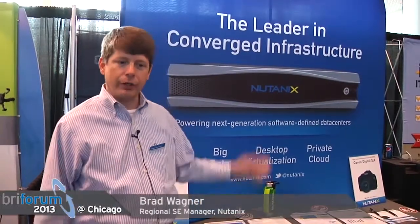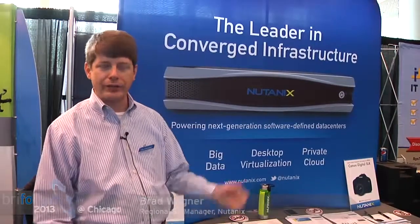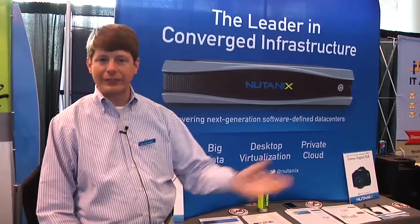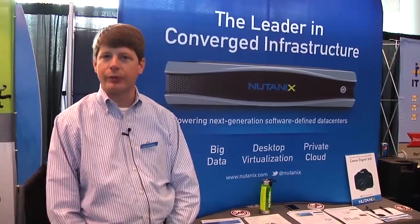I'm Brad Wagner here with Nutanix, talking about the ways we're helping people through the pain points and problems they're having with their virtual desktop environments here at BriForum this year.